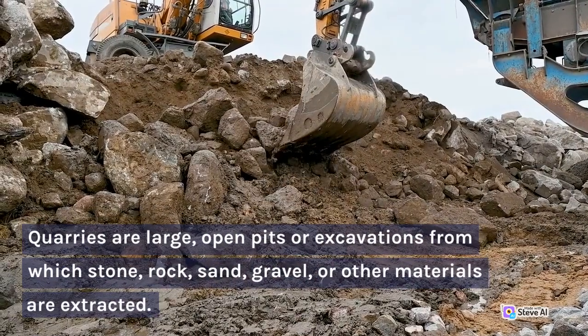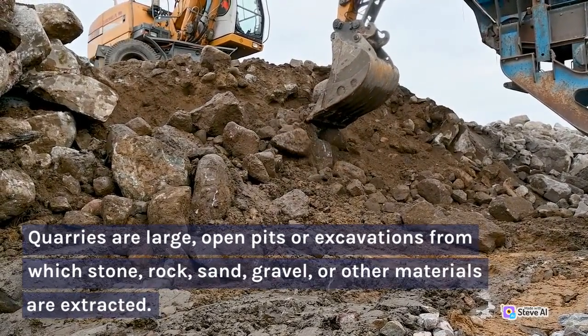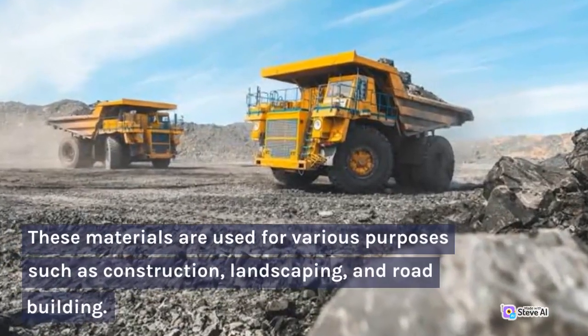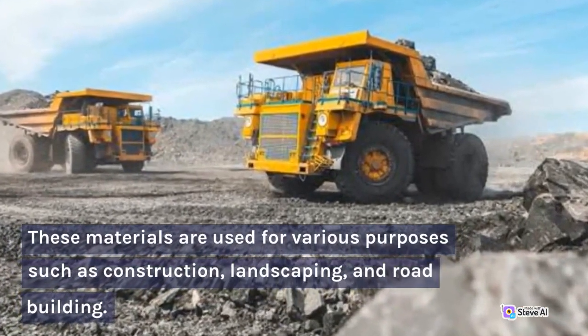Quarries are large, open pits or excavations from which stone, rock, sand, gravel, or other materials are extracted. These materials are used for various purposes such as construction, landscaping, and road building.